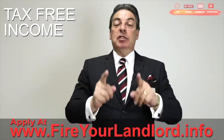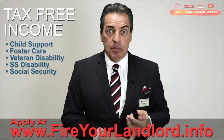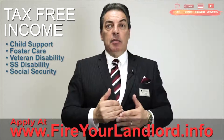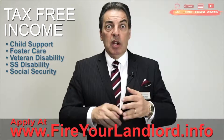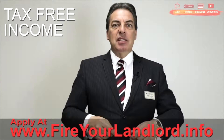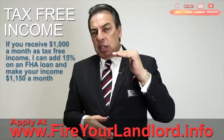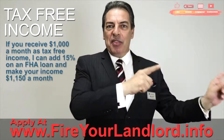I promised I'd talk about tax-free income. Child support is tax-free income. Foster parents receive checks from the state. Veterans often receive income from disability — that is tax-free income. Some people receive Social Security disability or Social Security but don't have enough other income to pay taxes on it. Because you don't pay taxes on it, it's actually worth more. On an FHA loan, we add 15% to it. So if you get $1,000 a month tax-free, it looks like $1,150 — and we add that to your income.